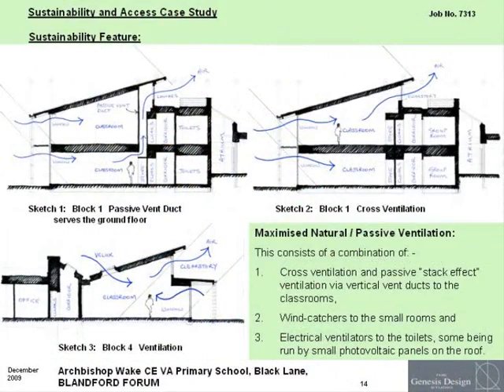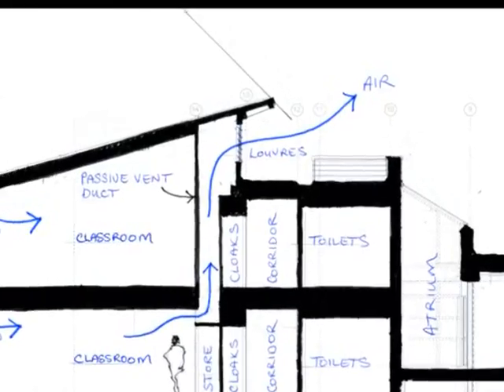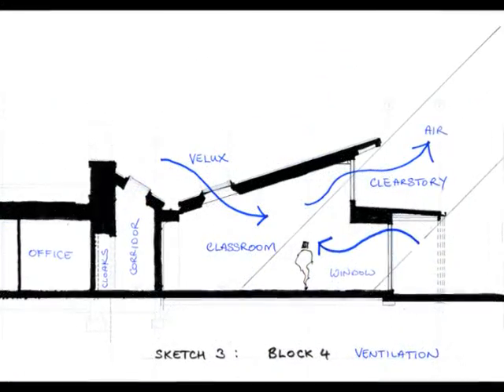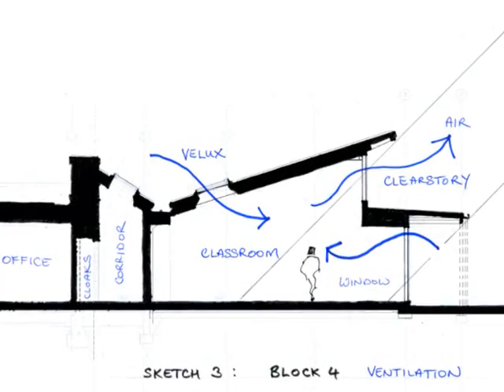At Archbishop Wake School, natural and passive methods of ventilation have been utilised to their best effect. Some of the electrical ventilators to the toilets are run by small photovoltaic panels on the roof.